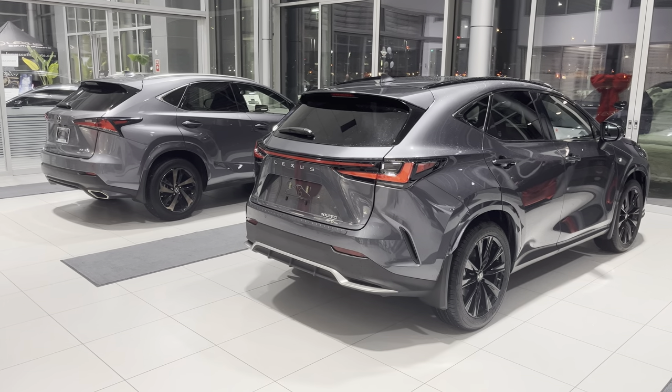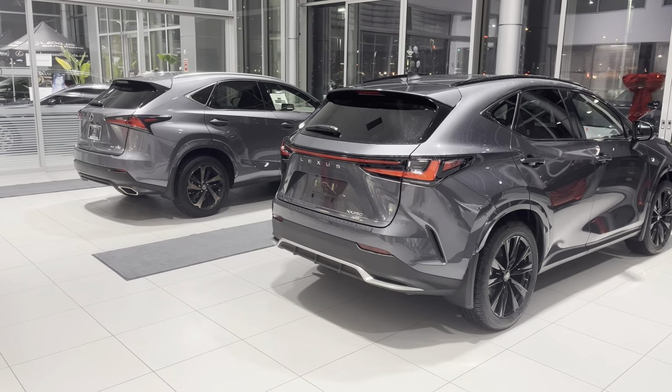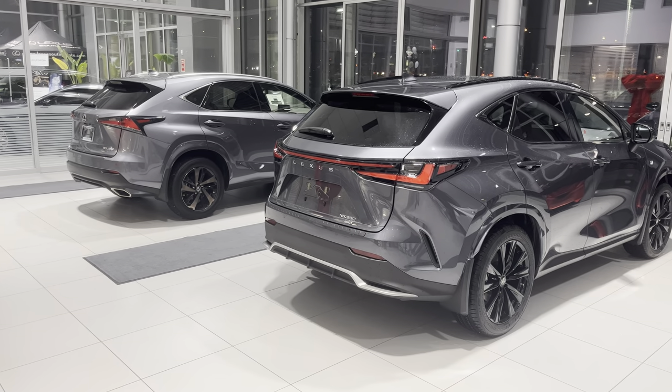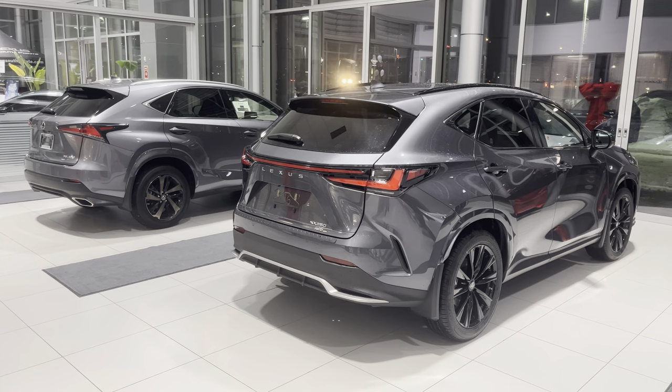Hey guys, this is Roman with Lexus Southpoint here in Edmonton. I have a 2021 NX and a 2022 NX in front of me. I just want to do a quick video of them side by side so you guys have an idea how they look.